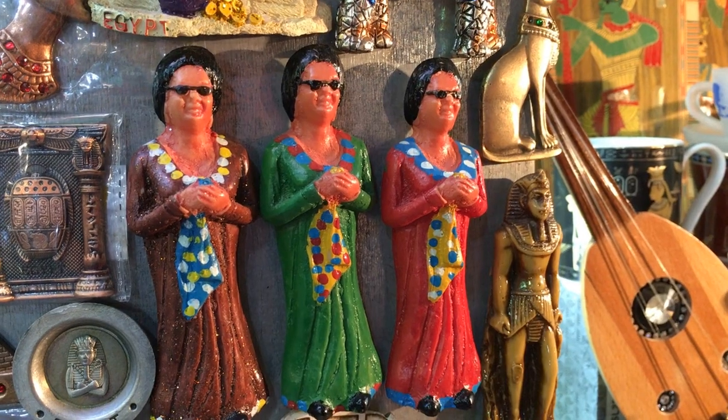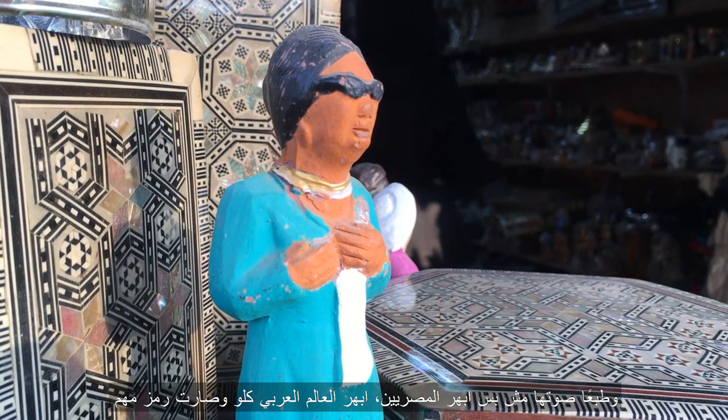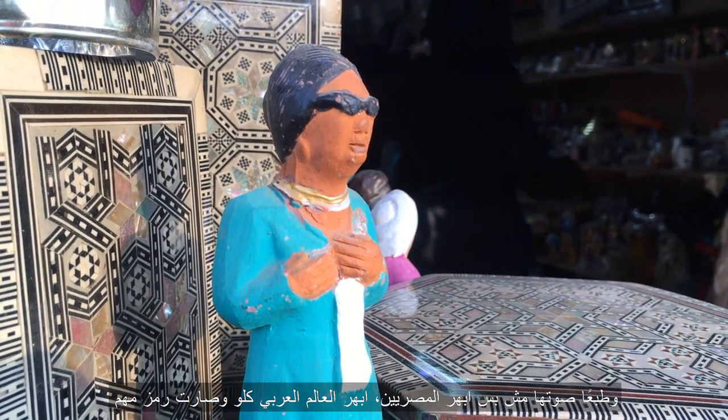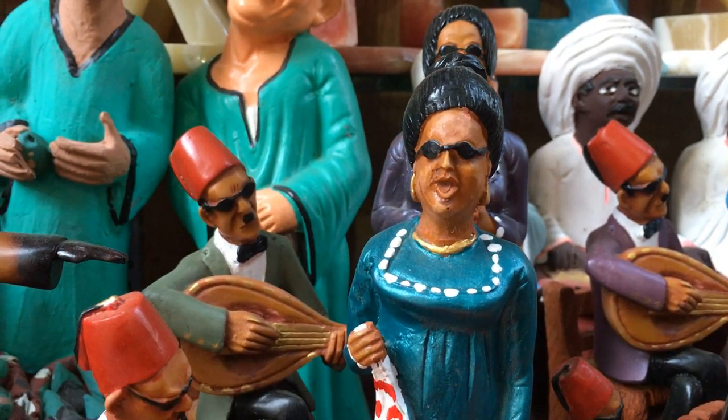The first thing that caught my attention was the Umm Kulthum figure. I'm not a classical fan, but I can't deny what a great singer she was. She stunned the Arab world with her unmatchable voice until she became one of Egypt's greatest symbols.